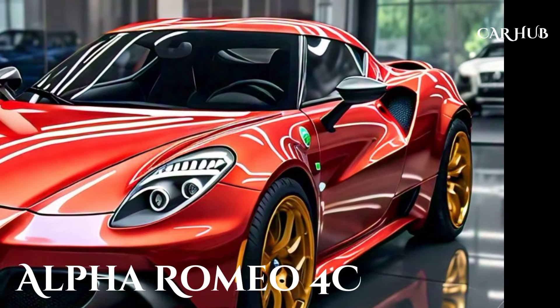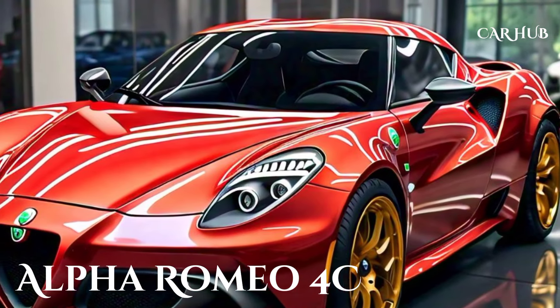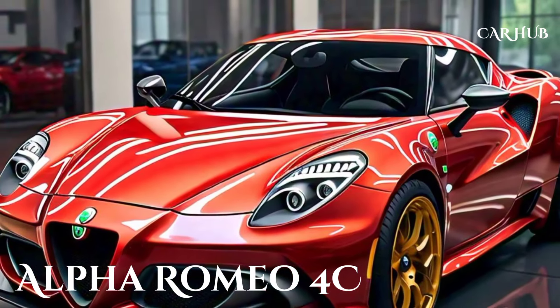Thanks to its lightweight construction and powerful engine, handling and performance are where the Alfa Romeo 4C truly shines. The mid-engine layout provides a near-perfect weight distribution, giving the car exceptional balance and agility.